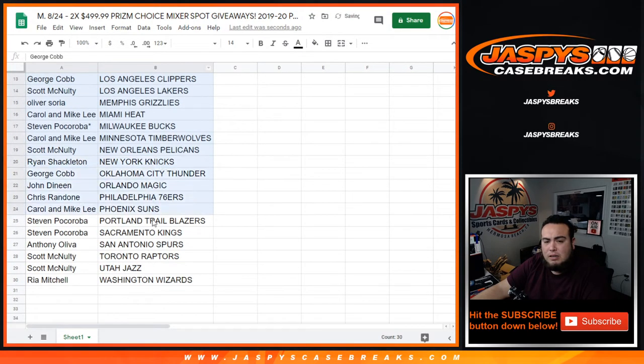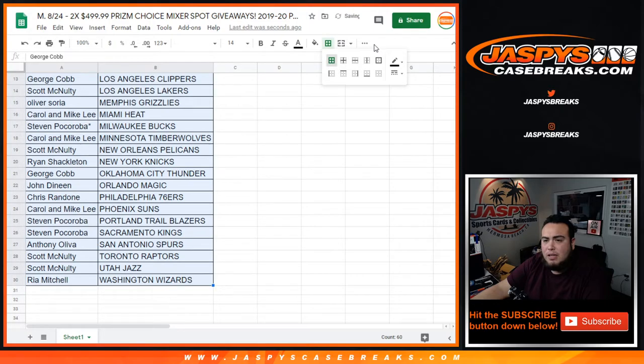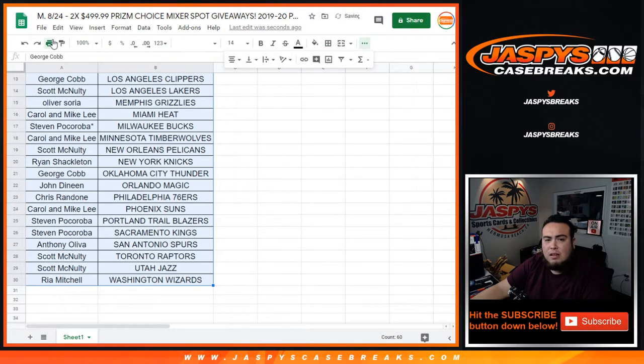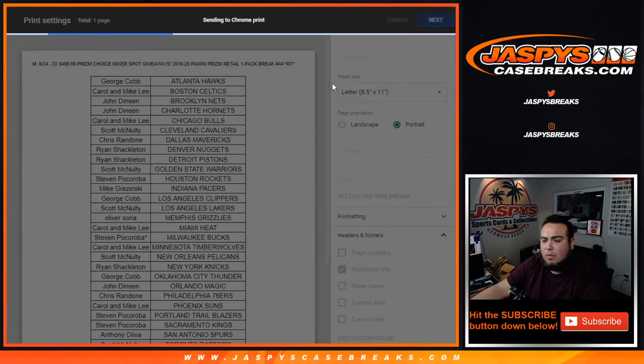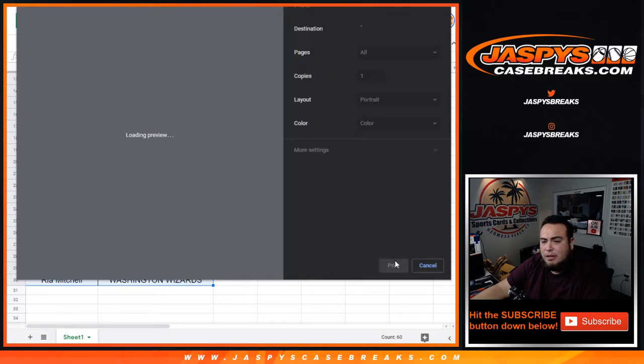No trade window guys, just close it, distribute the hits out of the one pack and then we'll see who gets those spots in the mixer itself.